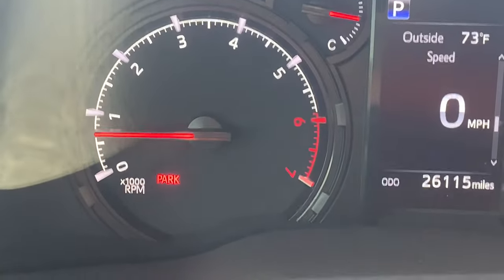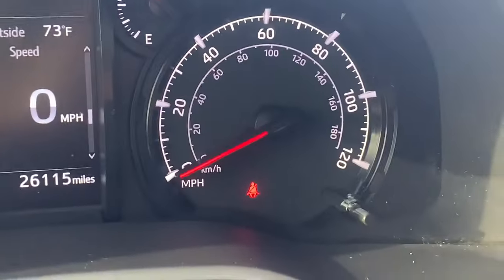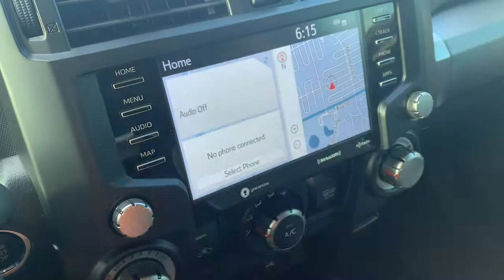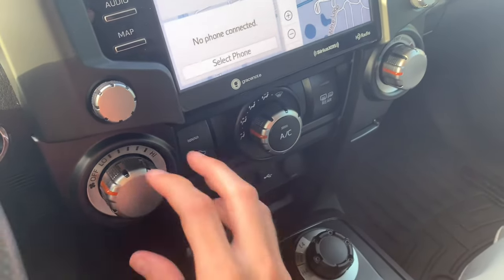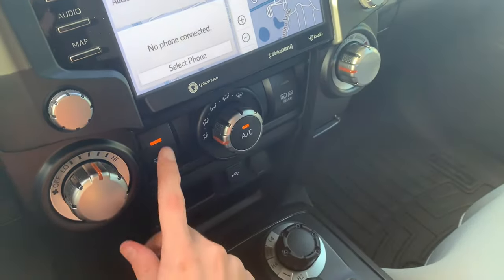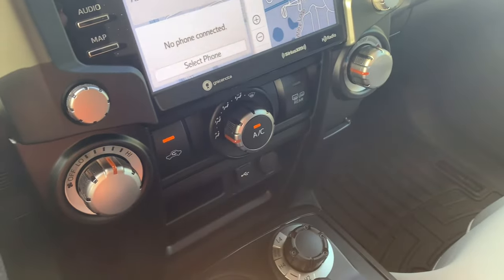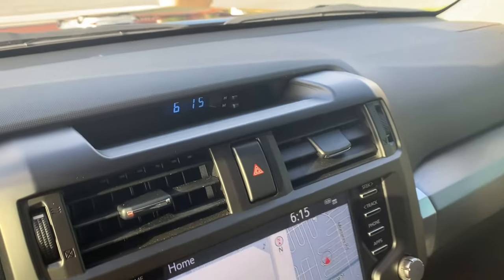Over here you do have your tachometer, your temperature, your fuel gauge, and your speedometer. AM/FM radio with SiriusXM satellite radio — simple to use. Automatic climate control with fan speed, temperature, different zones, recirculation, air conditioning, rear defrost, and a digital clock up there.